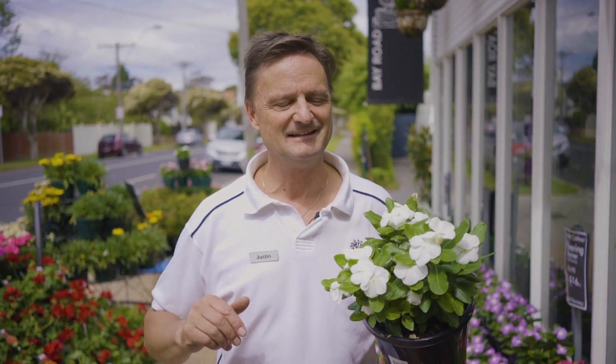Hi, I'm Justin from Bay Road Nursery and I'm at the front of the nursery where all the colour is. We always have colour here every single day of the year, and as we approach summer everyone comes and asks: what are those plants that look like impatiens that grow in full sun?